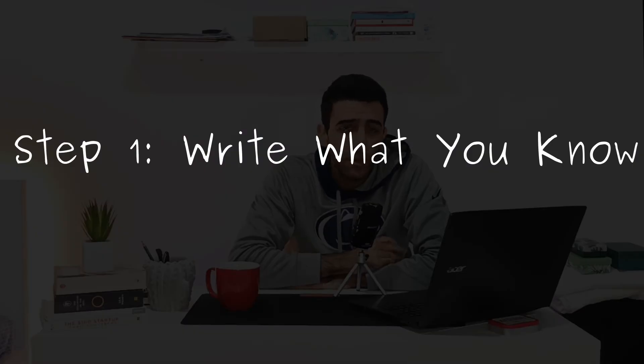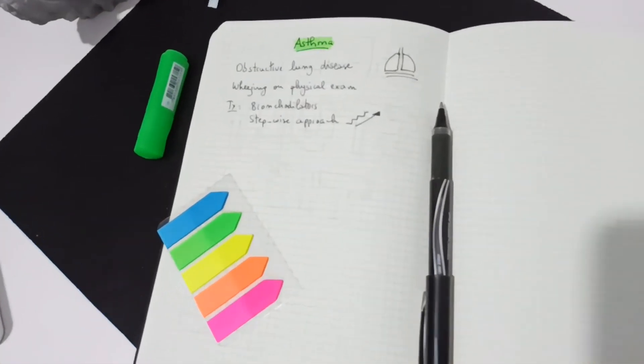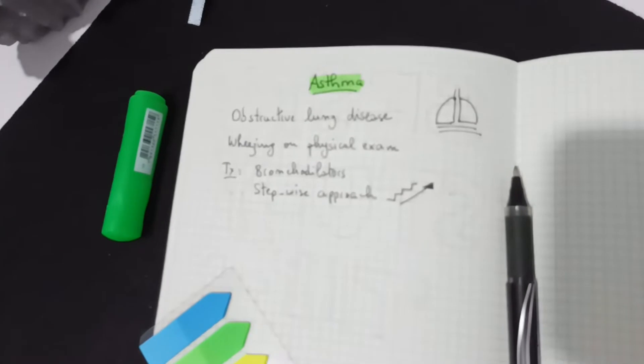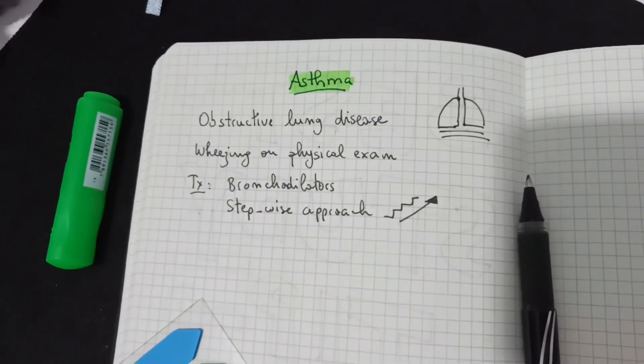Step number one: after deciding on the topic you want to study, you write everything you know about it — everything you can remember. What you are doing here is trying to gather all your thoughts about a certain subject and to see if you have enough information to make something out of it.